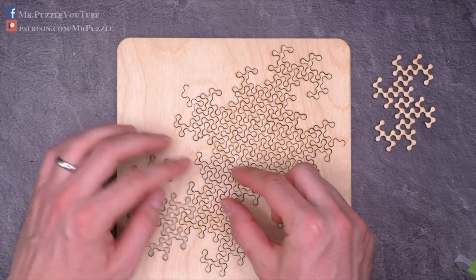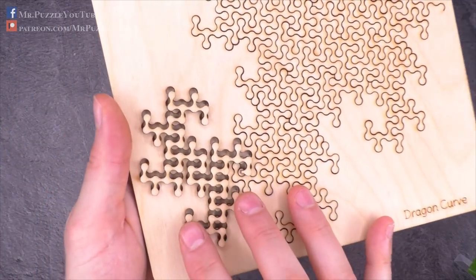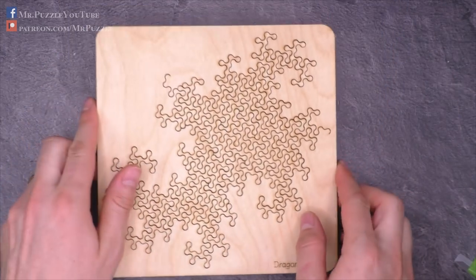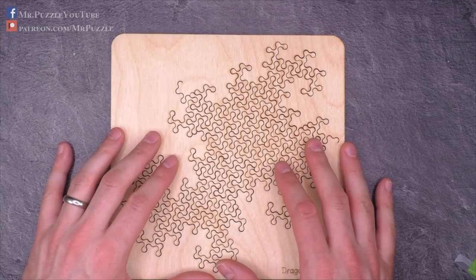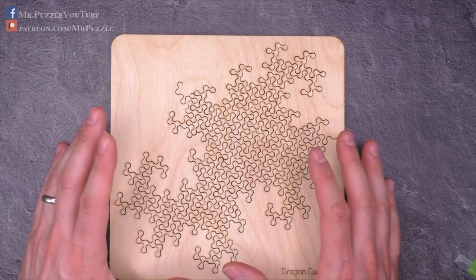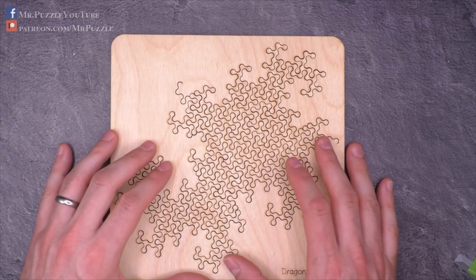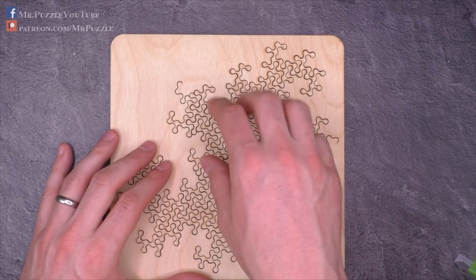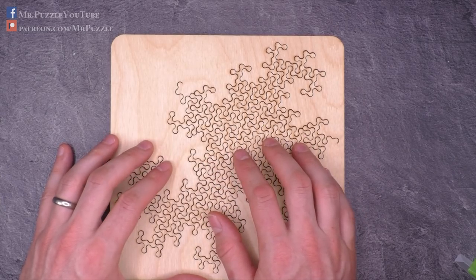I can also show it to you again in a close-up. Watch this. Isn't this amazing? Incredible. It's really cool, and I'm very excited about this Kickstarter campaign. I think the puzzle community is a rather small community, so we need to support each other, and I can absolutely recommend these puzzles. If you like this video, just check out the campaign and get one of these puzzles yourself.